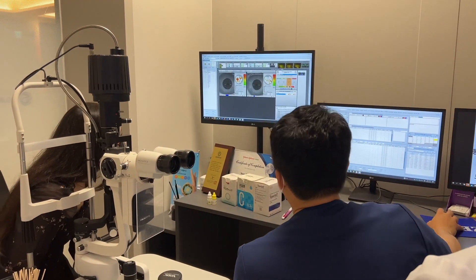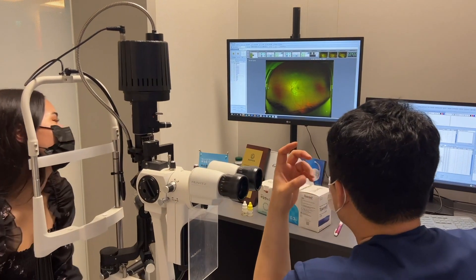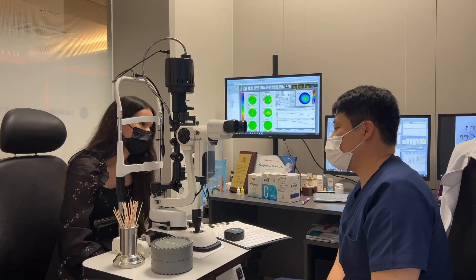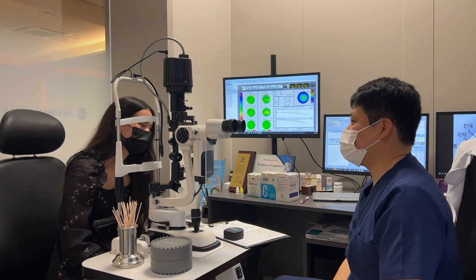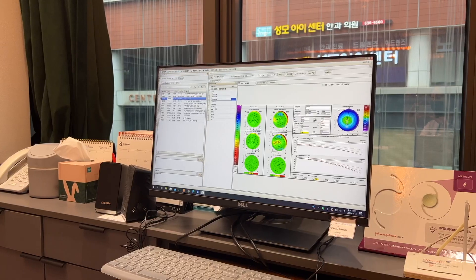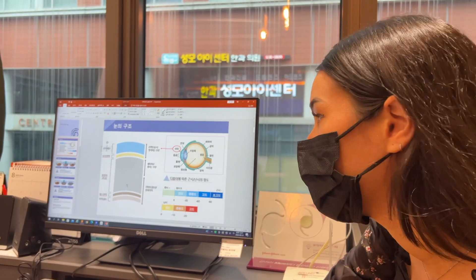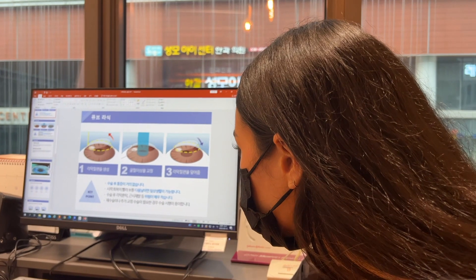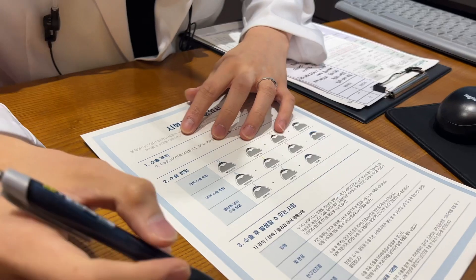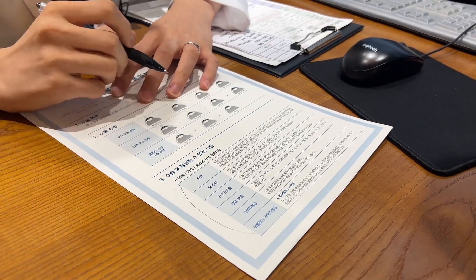He let me ask as many questions as I needed to and I did not feel rushed at all. It was actually one of the longest sit-downs that I've had with a doctor in a very long time. After that I sat down with a staff member where they went over all of the LASIK surgery treatments I qualify for, and that's when I chose the one that would be perfect for me, considering cost and recovery time.